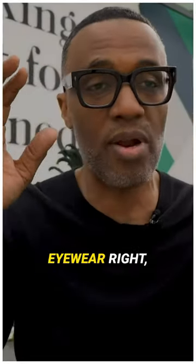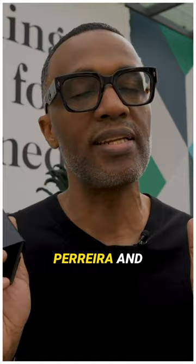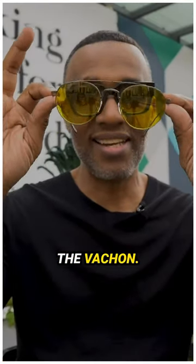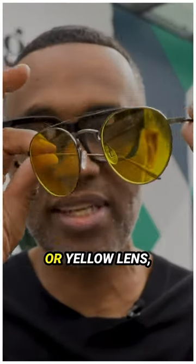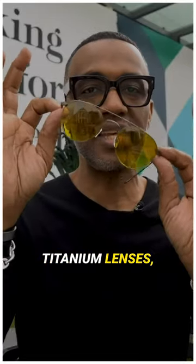You guys know I'm huge on getting your eyewear right. So when I ran across this pair of sunglasses from Barton Ferreira — these are called the Vachon — I love this amber or yellow lens, love the shape, I love the feel. Titanium lenses, incredible.